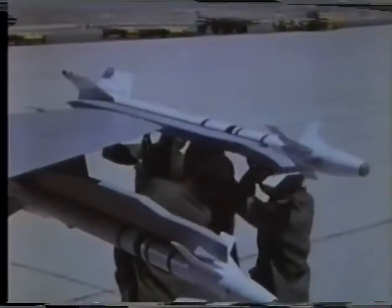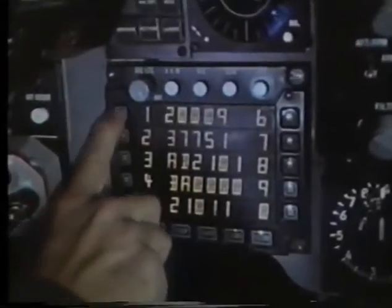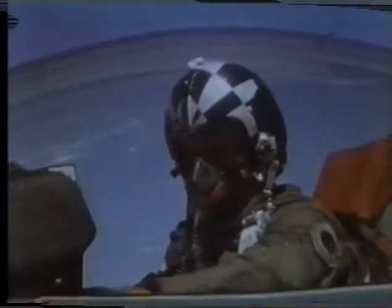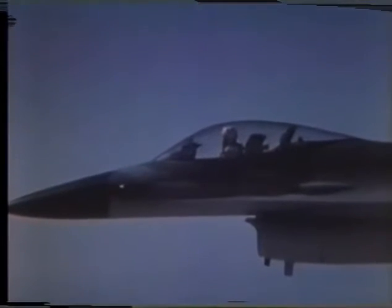The F-16's combat supremacy begins with the rugged, responsive airframe, but underneath, the F-16 contains one of the most advanced digital avionic designs ever, giving the pilot quick reaction and fingertip control over all flight parameters, from precise, rapid pre-flight programming to highly accurate all-weather weapons delivery.